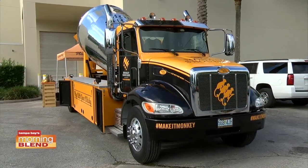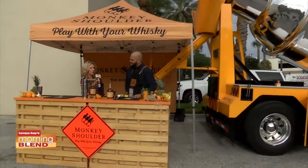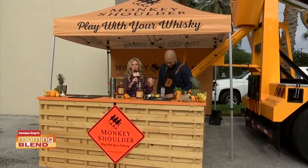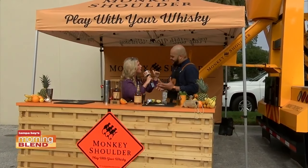I grew up in a family of road construction, but this is the first time I've seen a cement truck looking like that. What is this cement truck all about? I'm joined by Vance Henderson, who's going to tell us all about it and possibly serve up some drinks, right? There's a connection here.